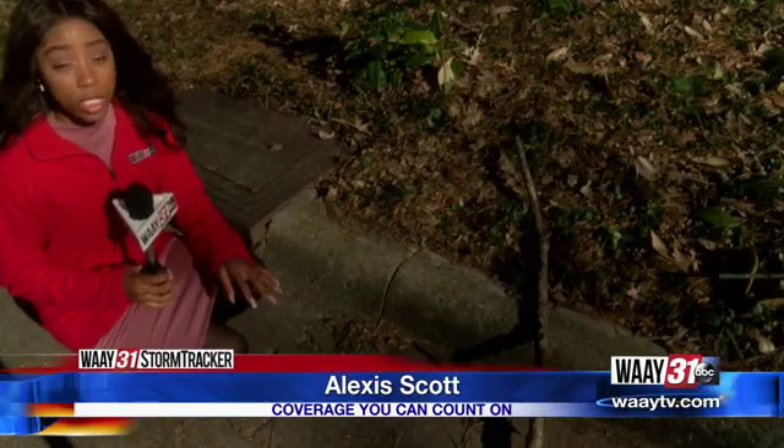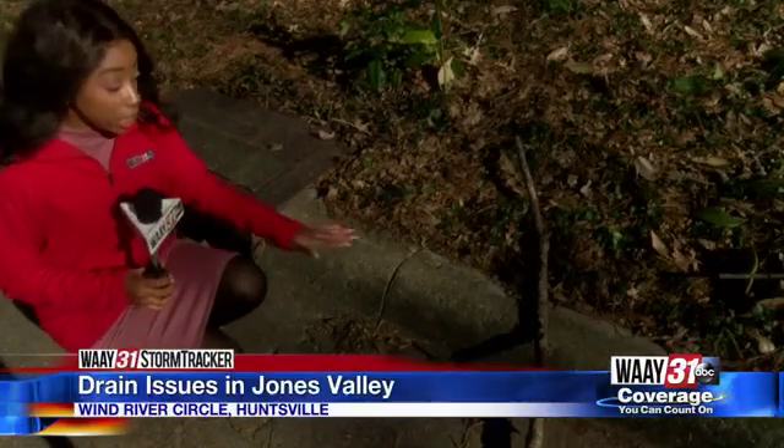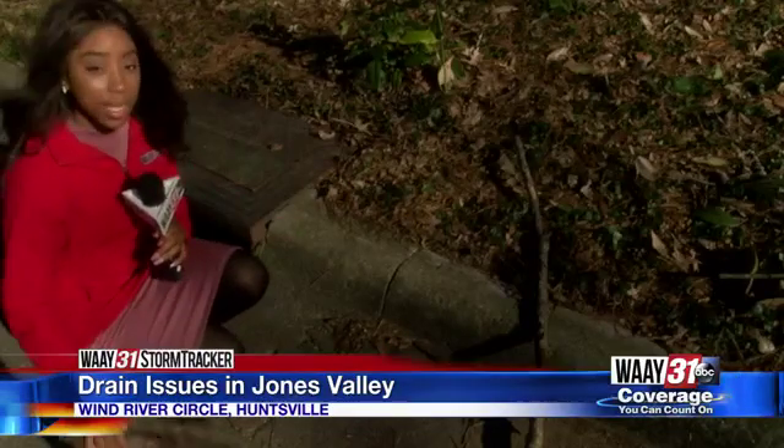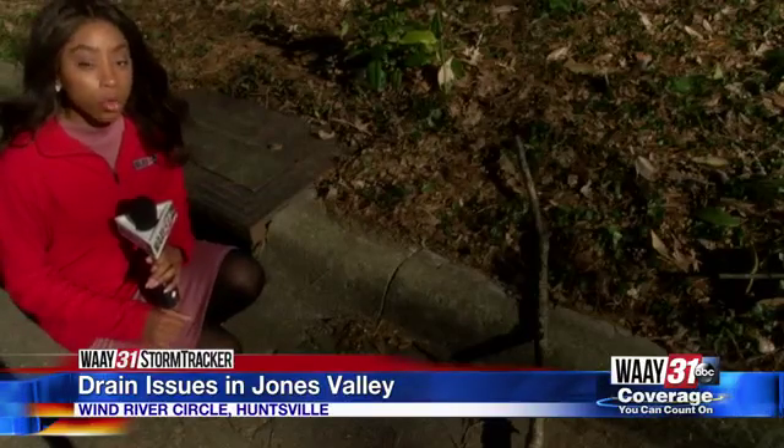Homeowners tell me their storm drains are failing. City engineers have removed large amounts of leaves and large limbs like this one. And now the city of Huntsville wants to work with those homeowners to create a plan.